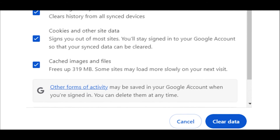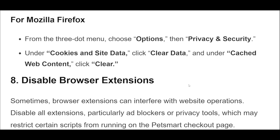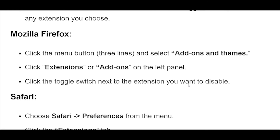Then click Clear Data. For Safari: go to Safari's Preferences, click the Advanced tab, and check the box that says Show Develop Menu in the menu bar. Then from the menu bar, select Develop and click Empty Caches. For Mozilla Firefox: from the three-dot menu, choose Options, then Privacy and Security. Under Cookies and Site Data, click Clear Data, and under Cached Web Content, click Clear.